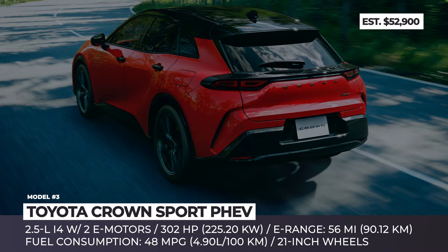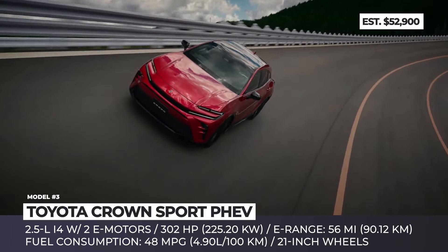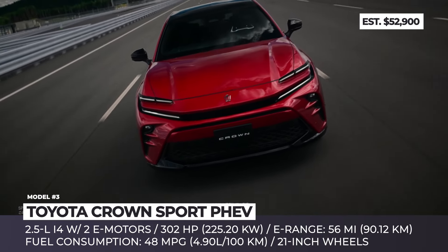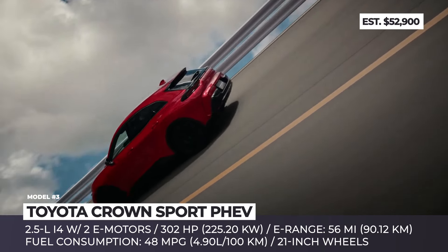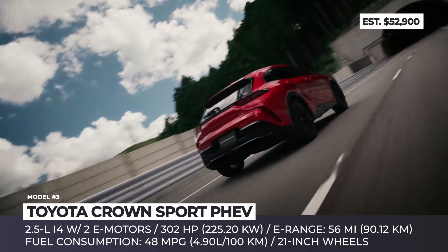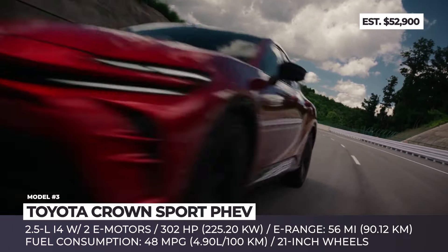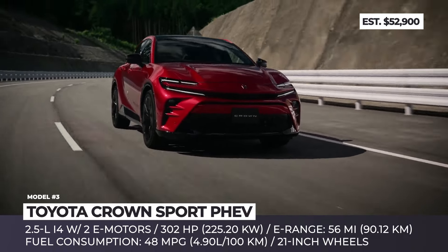Toyota Crown Sport. Last year, for the international market, Toyota introduced a brand-new crossover model called the Crown Sport. The five-seater is characterized by a muscular exterior and large 21-inch wheels. However, this year, for the domestic market, the manufacturer went even further and made a more advanced Crown Sport variation with a plug-in hybrid powertrain. It consists of a 2.5-liter inline-four engine and two electric motors that transfer 302 horsepower to the wheels via an all-wheel drive system.